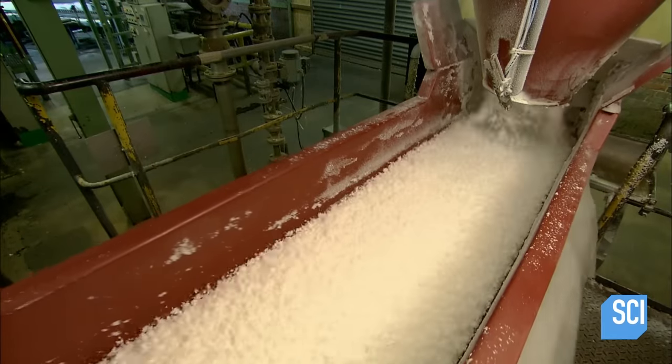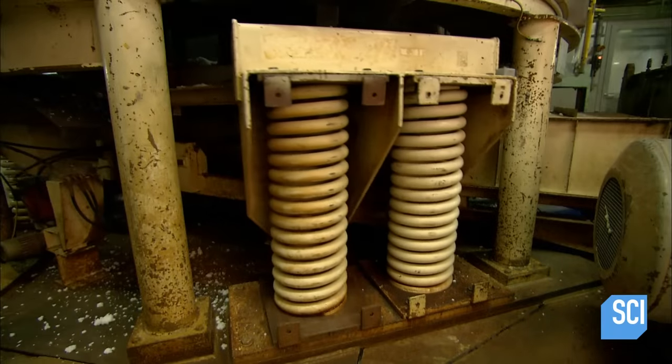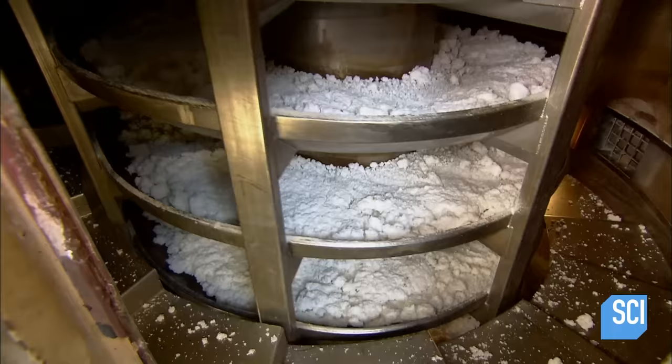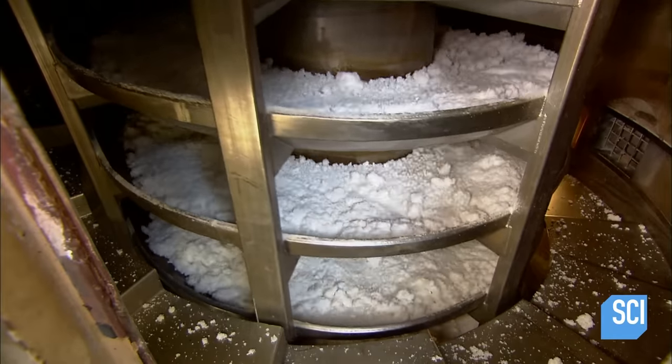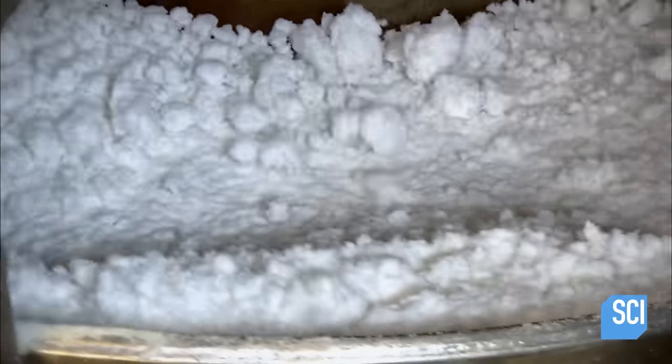Another trip on the next vibrating conveyor drains off droplets. Then it's into a quivering spiral conveyor — as the synthetic rubber travels upwards on the spiral, hot air is piped in from the side to dry it.